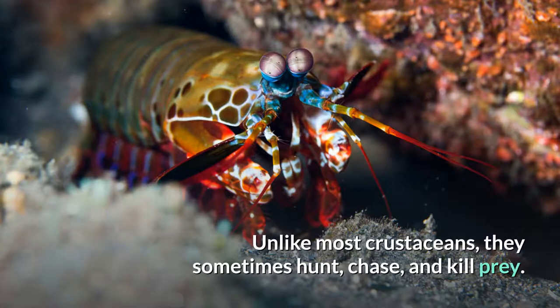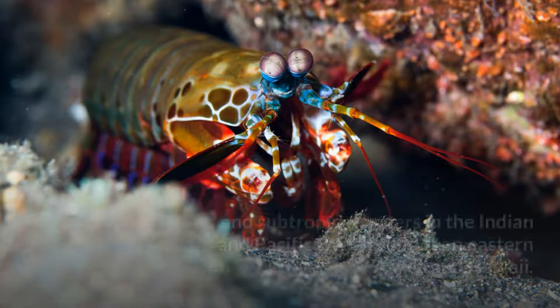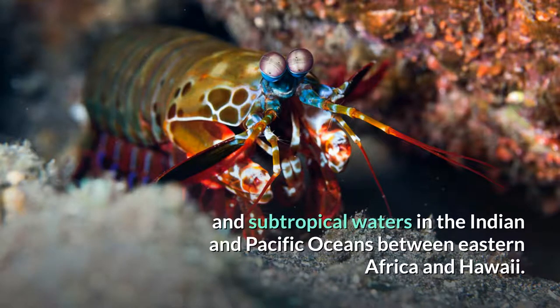Unlike most crustaceans, they sometimes hunt, chase, and kill prey. Although some live in temperate seas, most species live in tropical and subtropical waters in the Indian and Pacific Oceans between eastern Africa and Hawaii.